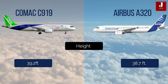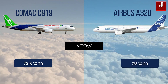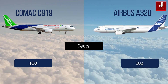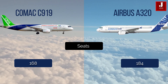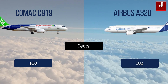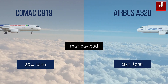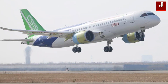The C919 has a maximum takeoff weight of 72.5 tonnes, while the A320 has a maximum takeoff weight of 78 tonnes. The seating capacity of the C919 is around 168, and the Airbus A320 has a 184-seat capacity. The maximum payload of the C919 is 20.4 tonnes, and the A320 has 19.9 tonnes.